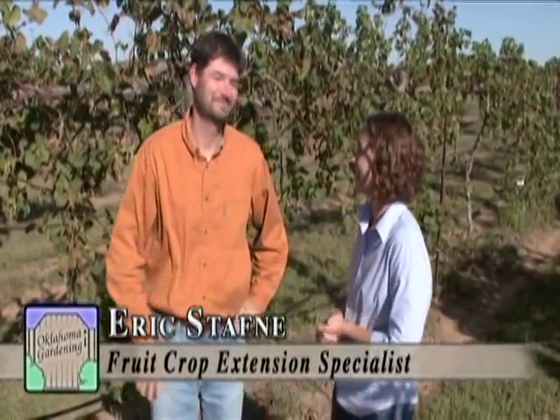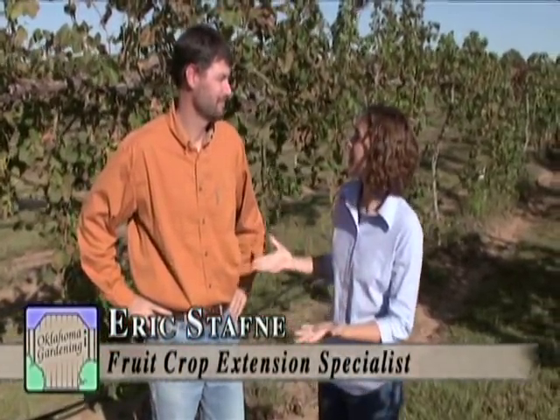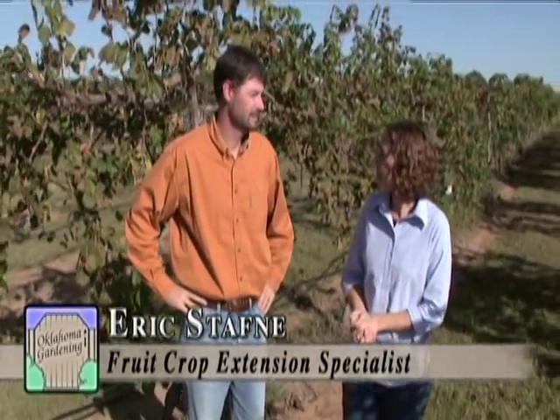Last week we visited the Van Duzer Winery in Oregon. This week we're going to visit with Dr. Eric Staphne, fruit crop specialist here at OSU, to learn about Oklahoma's grape industry. Thanks for joining me today. Can you tell me a little bit about Oklahoma's growing wine industry?